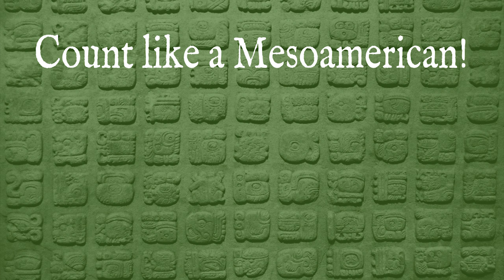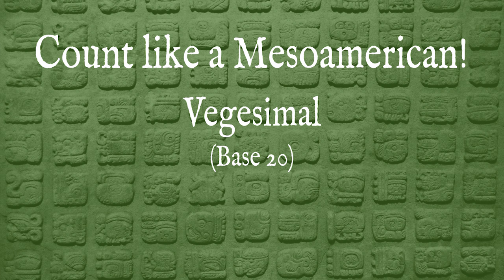Before we can discuss how the calendar functioned, we need to know how the people of Mesoamerica counted. After all, you can't have a calendar without counting, and how the ancient Mesoamericans counted had a huge influence on the calendar. So let me give you a very quick tutorial. The people of Mesoamerica used a vigesimal counting system — that is, a base-20 system.